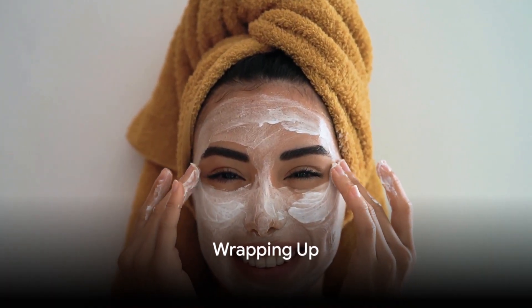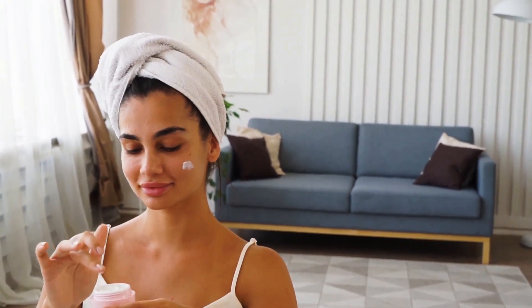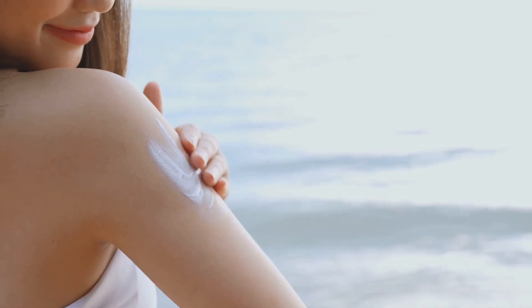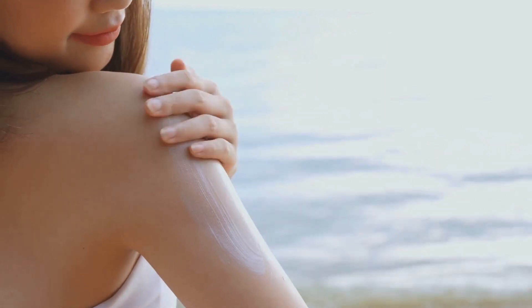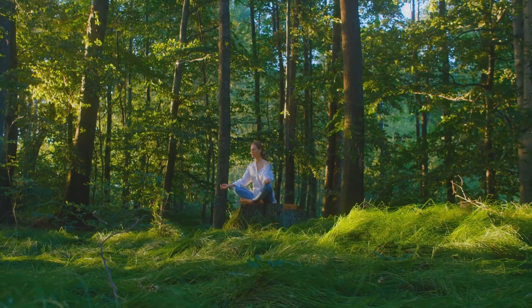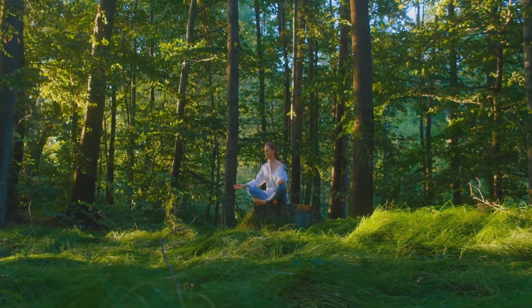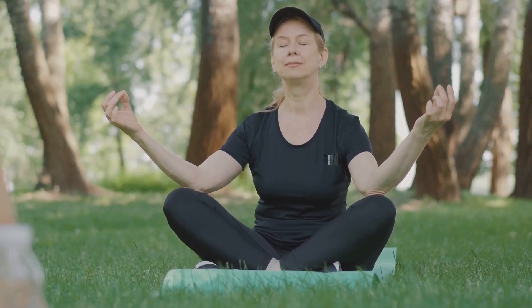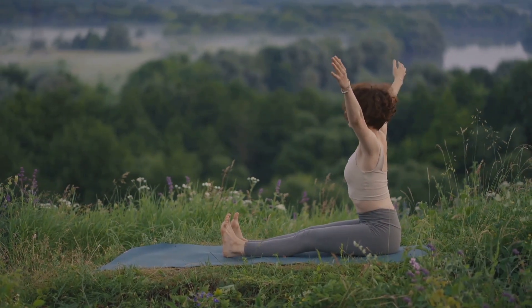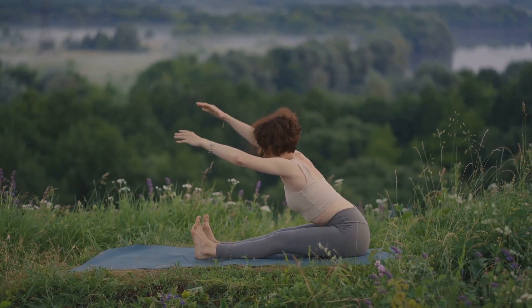Let's revisit the secrets to a youthful look. We began with hydration, the building block of vibrant skin. Next, nutrition, exploring how a balanced diet can work wonders. Then exercise, an essential element that tones your body and skin. The importance of a good night's sleep was our next stop, followed by sun protection, a vital aspect often overlooked. We then dove into skincare routines, stress management, and finally maintaining a positive attitude — the crucial final component of a youthful look. Remember these secrets and incorporate them into your lifestyle for that youthful glow. If you enjoyed this video, please like and subscribe for more quality content.